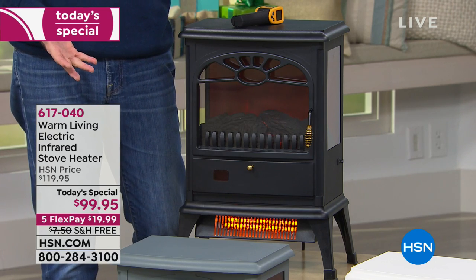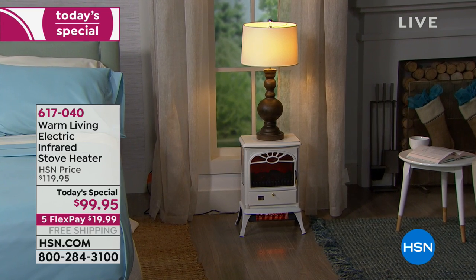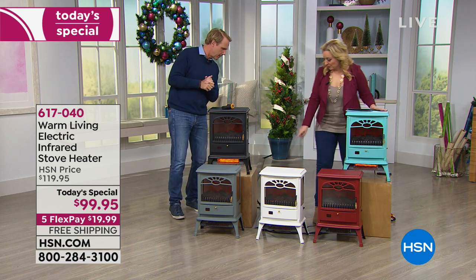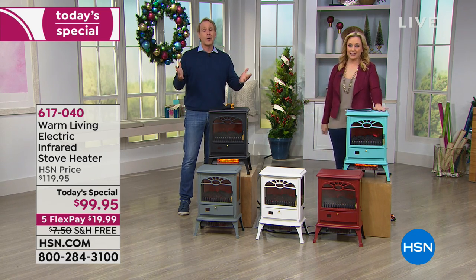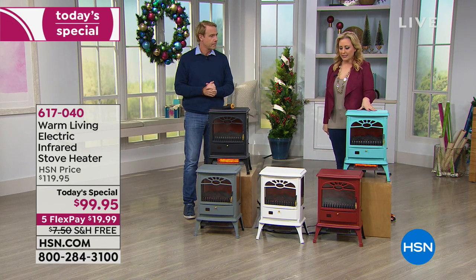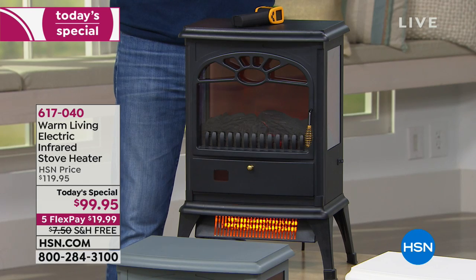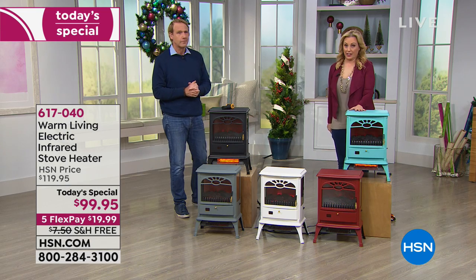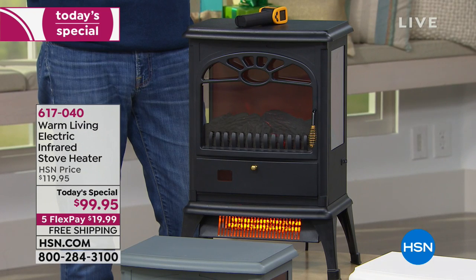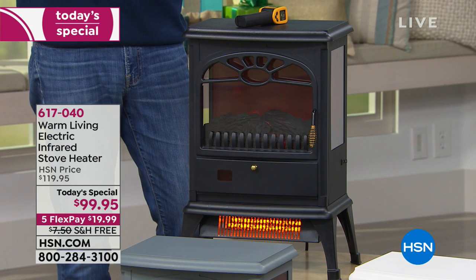This is really on trend right now. Red just sold out — congratulations to everyone who got one. So now we have gray, white, aqua, and black available. Let's pull up a US temperature map: it's in the 20s and 30s across most of the country. Boston is 38, Pittsburgh 36, St. Louis at 20 degrees, and even New York City is 45. That's cold enough for me.